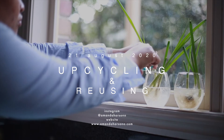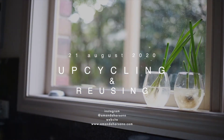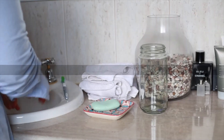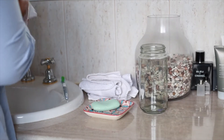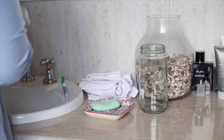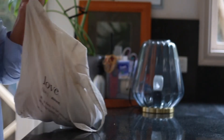Hi everyone! I just want to make a video of my longtime love for upcycling and reusing stuff that I have for my everyday routine. Maybe I won't show you all the things that I've done in this video because I would like to make more videos about this in other series.